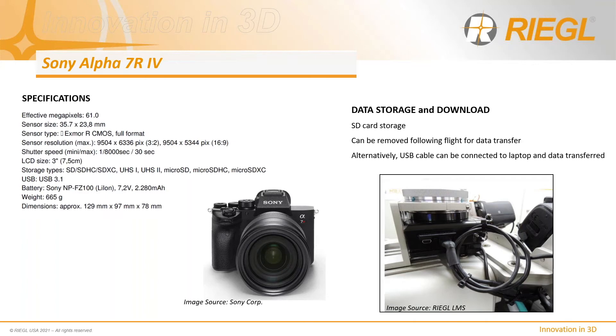The entire sensor solution is flown to determine an extrinsic boresight calibration for each sensor and the IMU misalignment angle. From a data storage perspective, there are two options: data can be written directly to an SD card or transferred via USB to a laptop following flight.